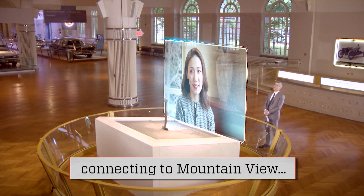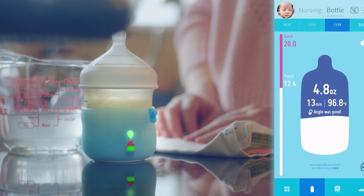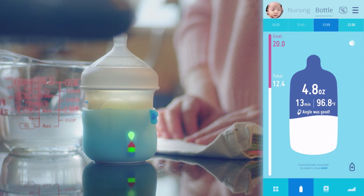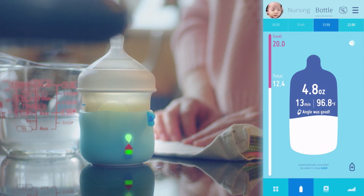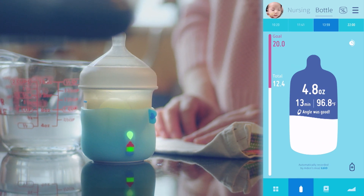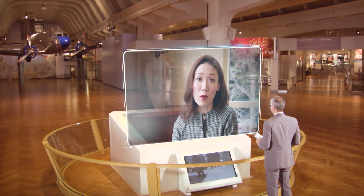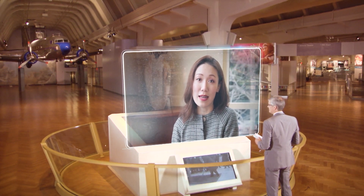Welcome, thanks so much for joining us. Hi, Mo — thanks for having me. How did you get your project started? We wanted to invent a smart product, so we looked into the baby product area. There was very little technology being used. We came up with this idea: what if we have something that can track and measure and log all the feeding information for the working mom, so the working mom can stay focused on their work and try to find the work-life balance again.